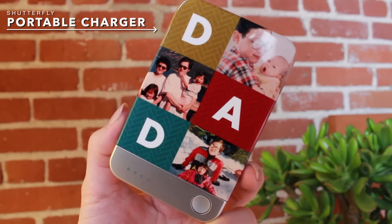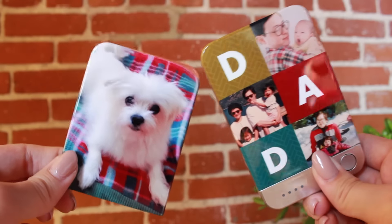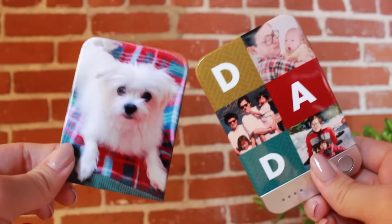The second techie item is this portable charger. This is awesome because my parents really love traveling so much, so my dad likes to be on his phone, and having a portable charger is really handy when you're out and about. The cool thing about these chargers is that you can customize his faceplate and you can exchange them with other ones, so you can buy as many faceplates as you want. This one I have another one of Izzy, which is one of his favorite photos of her.